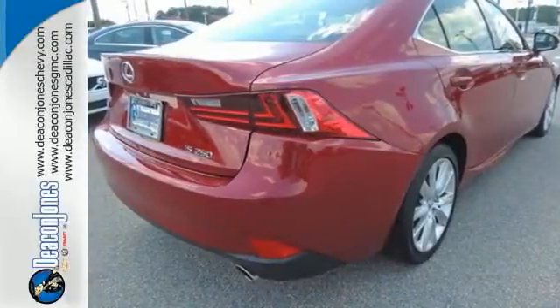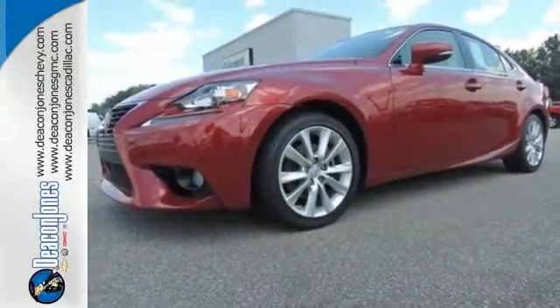Hitting up the town, running errands, or going to work — whatever you use this Lexus for, you'll look good doing it. See you today.